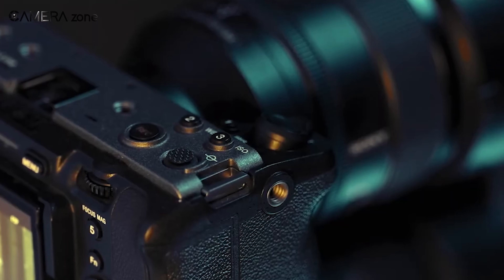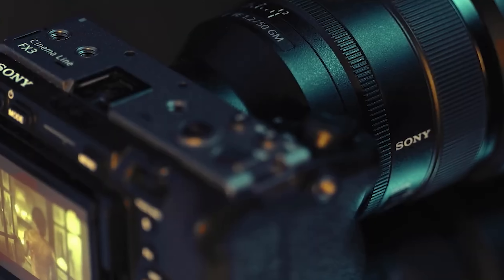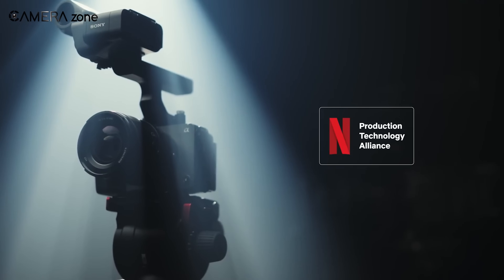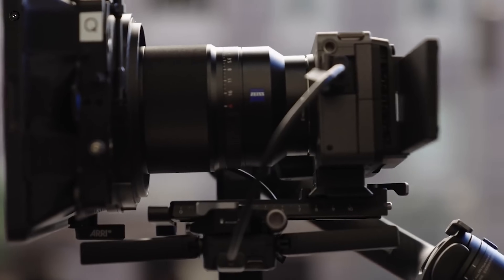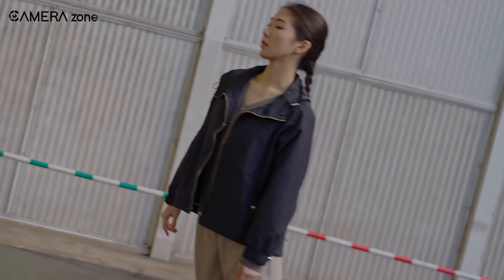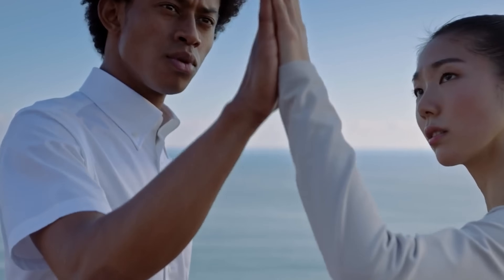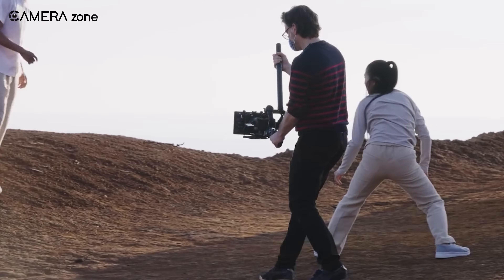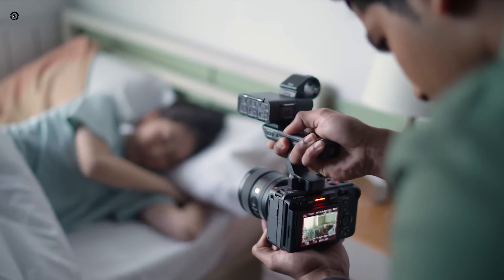We can't ignore the possibility that there will be some limitations with the FX3 Mark II. One concern is whether Sony will keep the price point competitive — with all these new features, Mark II might end up costing significantly more than the original, which could make it less accessible to indie filmmakers or solo content creators. Battery life is also a consideration, as the original FX3 wasn't known for great battery performance, especially shooting 4K at high frame rates. And while internal 12-bit RAW is exciting, it will be important to see how the camera handles heat, since RAW recording generates a lot of data and warmth — hopefully Sony has improved heat dissipation.